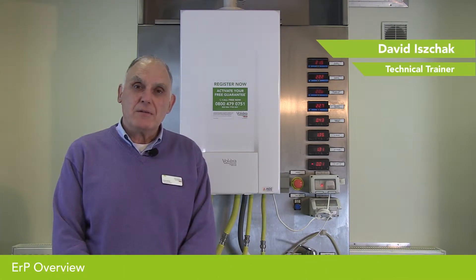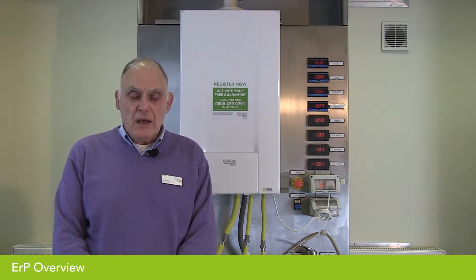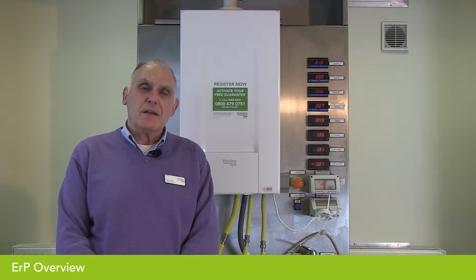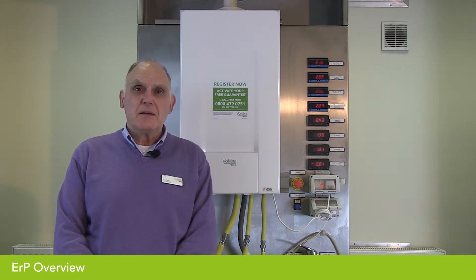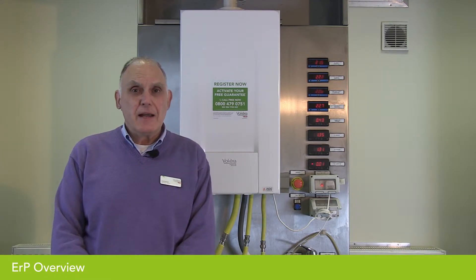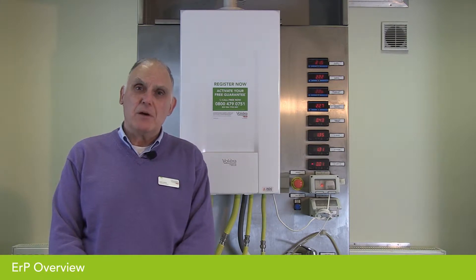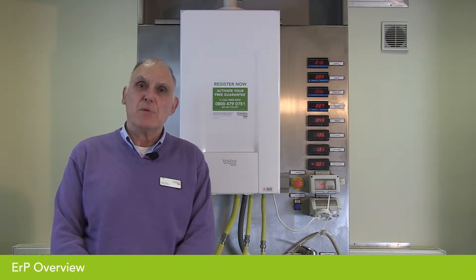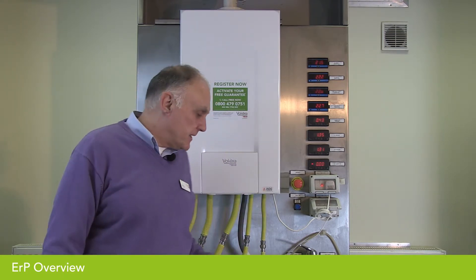I'd like to talk briefly about ERP — that's an Energy Related Products directive. It was devised as a way of giving the end user a simple-to-understand method of assessing how efficient their new boiler would be, and how efficient their new control added to that boiler would make the two units combined. So the boiler efficiency plus the control efficiency gives a better overall efficiency.